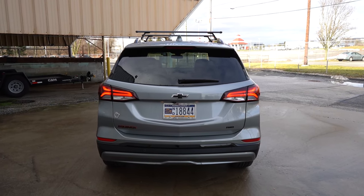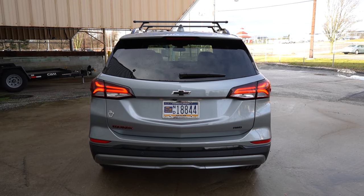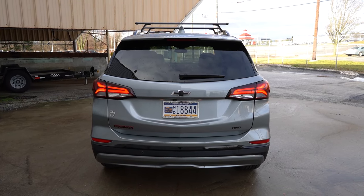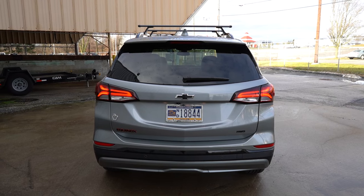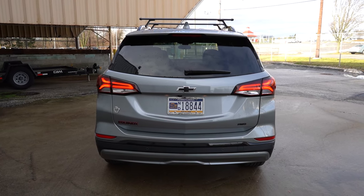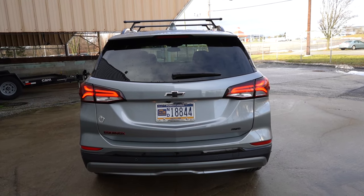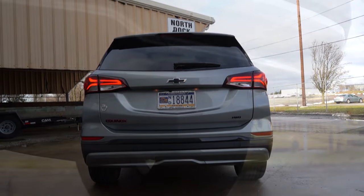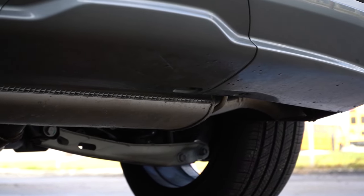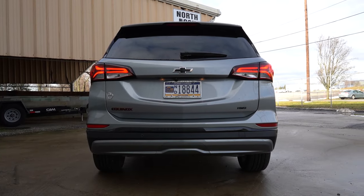Around to the back of the Equinox — at the very top, a body-colored shark fin antenna, just below that a rear spoiler with integrated brake light, then the rear window wiper. LED taillights come on the RS and Premier trim levels only — otherwise you get halogen bulbs — so a little better illumination at night for the RS and Premier. All-wheel drive badging comes standard across the board, and just below it all is a single exhaust outlet tucked underneath. I wouldn't mind it if they had exposed that or built it into the rear bumper — I think that would have looked better.